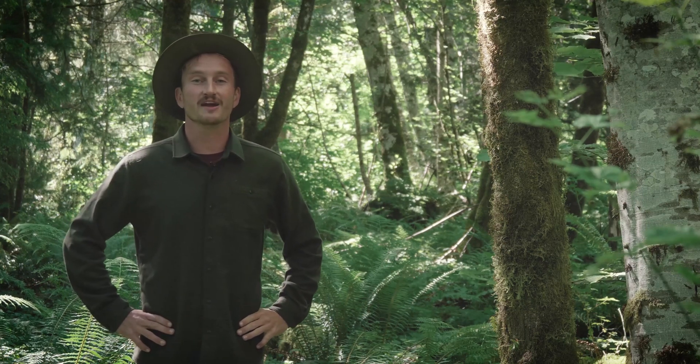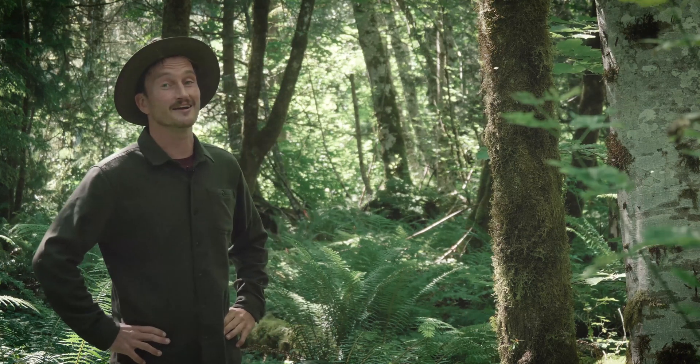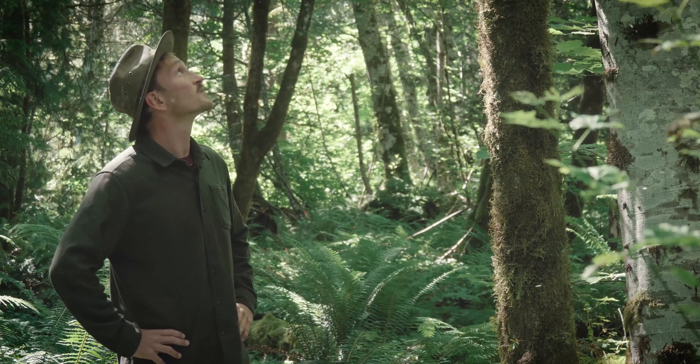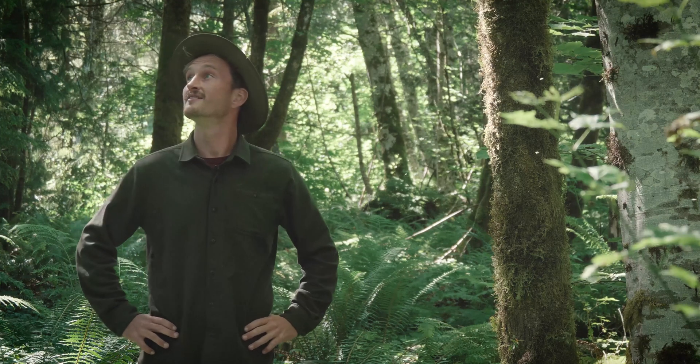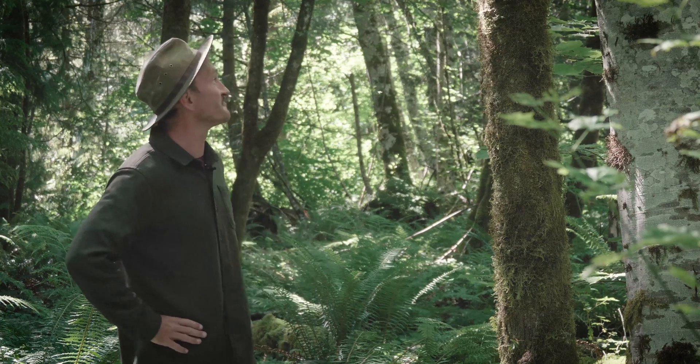Because the more you know, the more fun you're going to have next time you're outside in nature enjoying it. Sure is rad out here — there's just so much green. I've never seen this much green before.